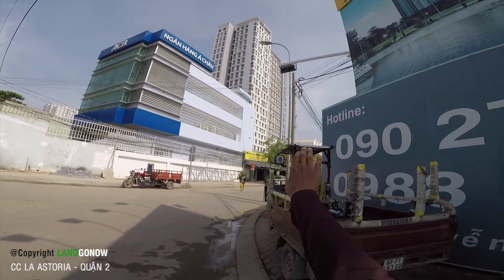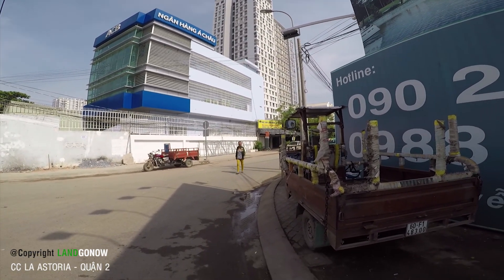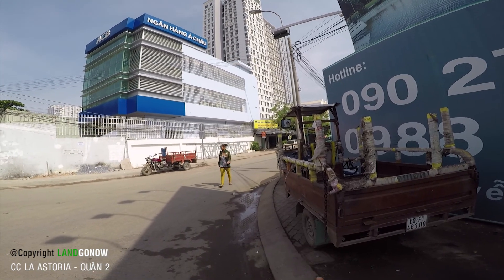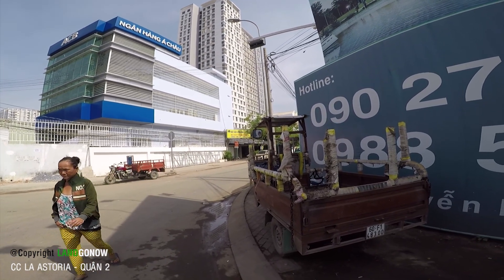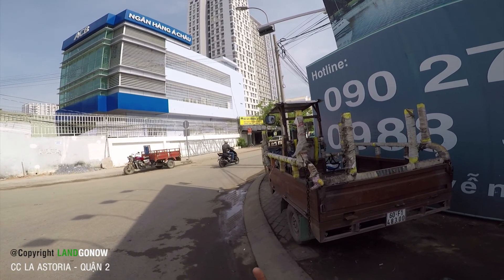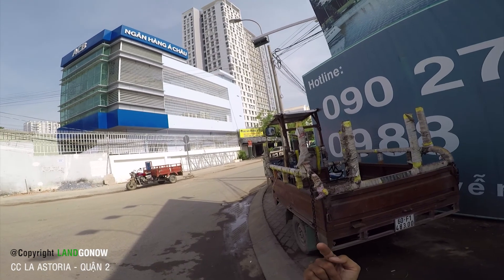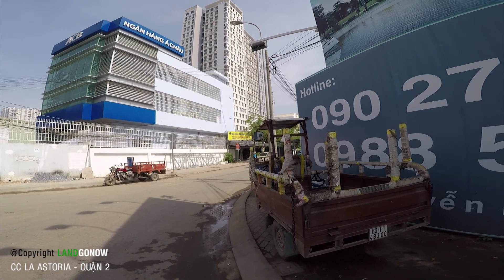Các bác đi trên đường Nguyễn Duy Chinh có thể dễ dàng nhìn thấy chung cư này. Vị trí của nó tôi xin mô tả như sau: nó giáp với khu An Phú, cách đường Mai Chí Thọ khoảng 2 cây, kế khu đô thị Lakeview của Novaland, cạnh một con kênh, cách cầu Phú Mỹ khoảng 9 cây, cách xa lộ Hà Nội khoảng 5-6 cây.